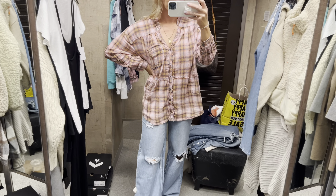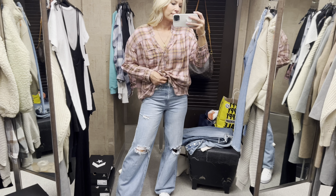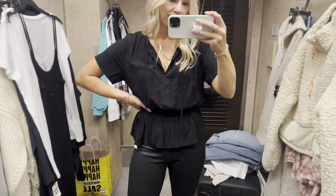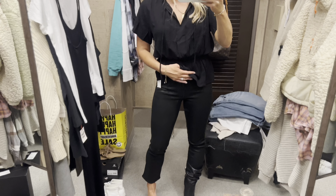These jeans are so cute for the price — they fit the booty good, the thigh is nice, and they're wide leg. They go great with platform Converse and I definitely brought those home with me. This is another shirt Matt found while shopping — it's under $40 and very flattering because of the way it cinches in at the waist.